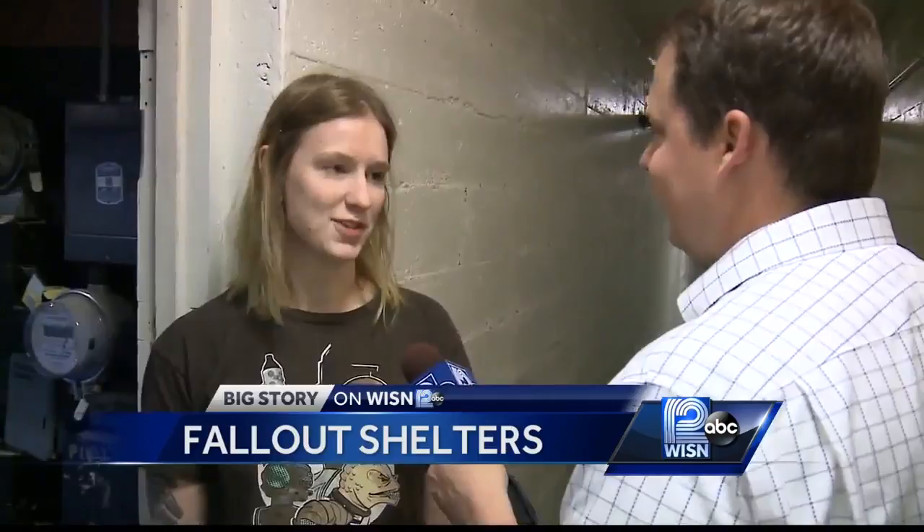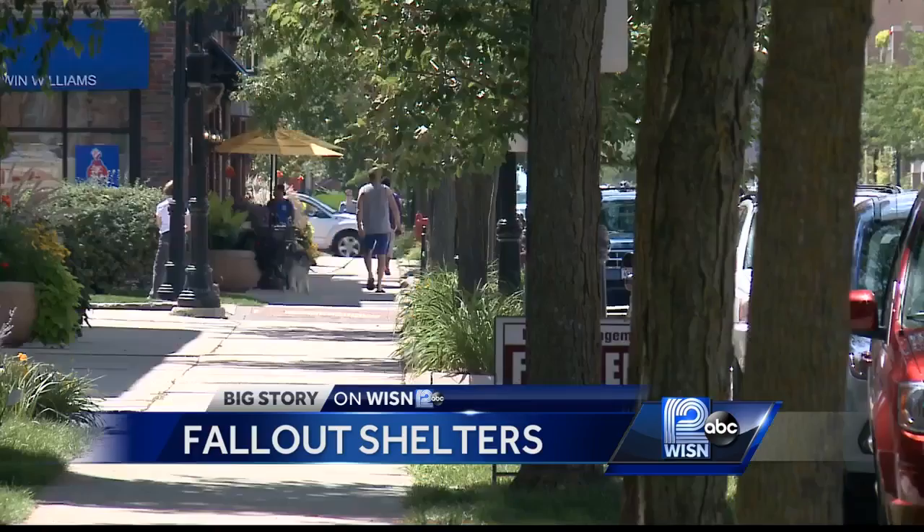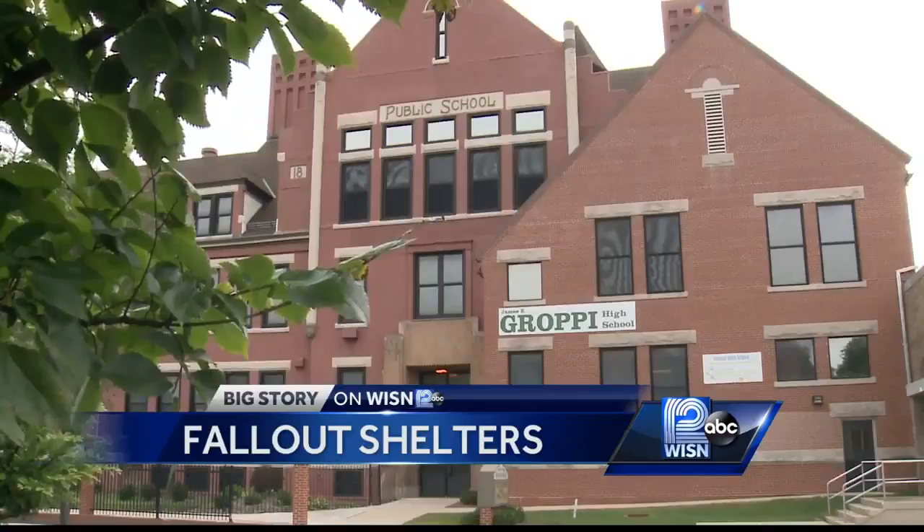Fallout shelters are common in buildings constructed during the 1950s and 1960s. Milwaukee locations include James Grappie High School on 27th Street, Rufus King International School on 1st Street, and the BMO Harris Bank on Fond du Lac Avenue.